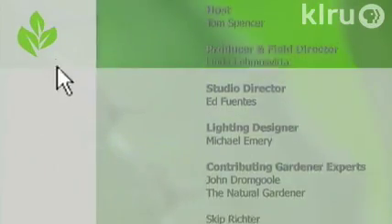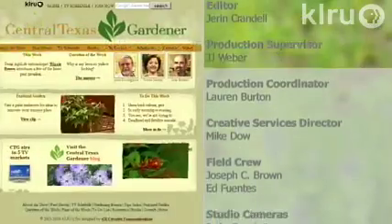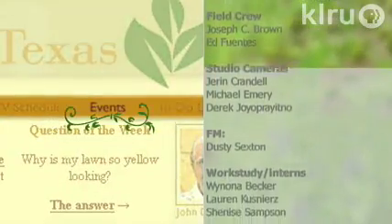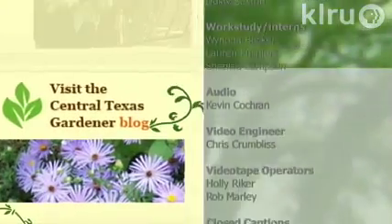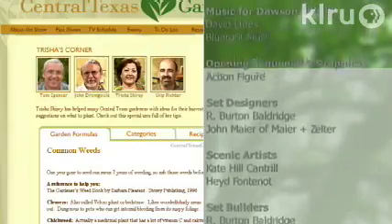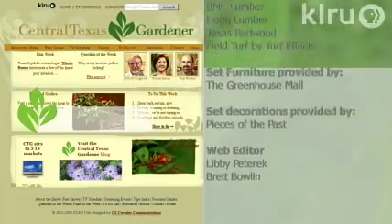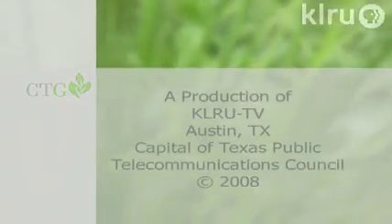Next week, find out how to help wildlife through winter. Until then, I'll see you in the garden. Visit klru.org/ctg to learn more about today's program, upcoming events, and to sign up for our electronic newsletter. Check out John's how-to tips and visit Tricia's Corner for ideas inside and out. Get growing at klru.org/ctg. See you next week.